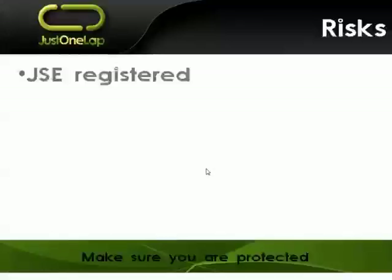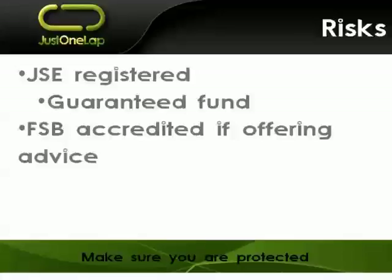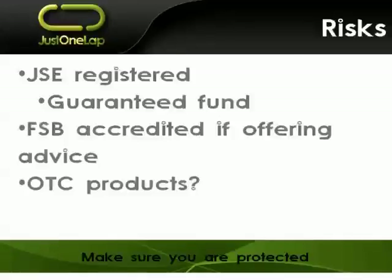Just a quick point about risks to make sure you're protected. They need to be JSE registered — you need to go to the JSE website — because the JSE has a guaranteed fund. So if anything untoward happens with your broker or your stockbroker account, the JSE will step in. Also, if they are offering advice, they need to be FSB accredited; go to the FSB website and check that they have accreditation. And if you're trading over-the-counter products — OTC products not traded on the JSE or subsidiaries such as the Bond Exchange or SAFEX, the South African Futures Exchange — you're taking on counterparty risk, so make sure you trust your counterparty.